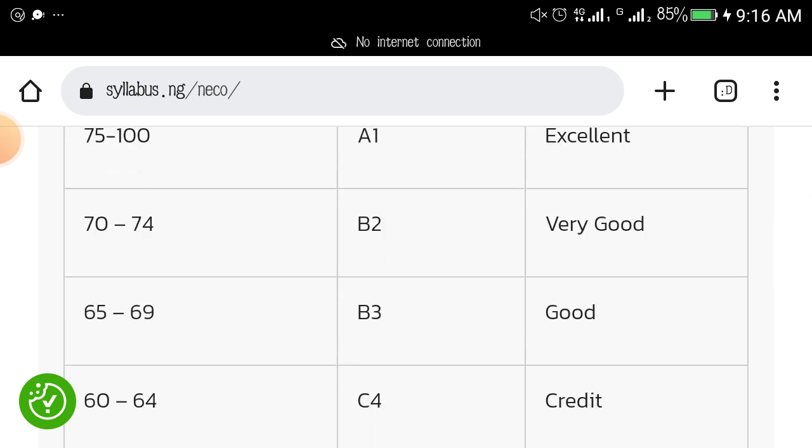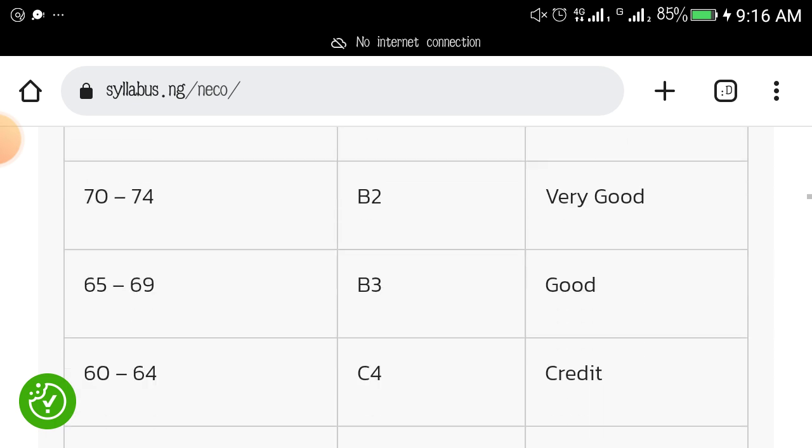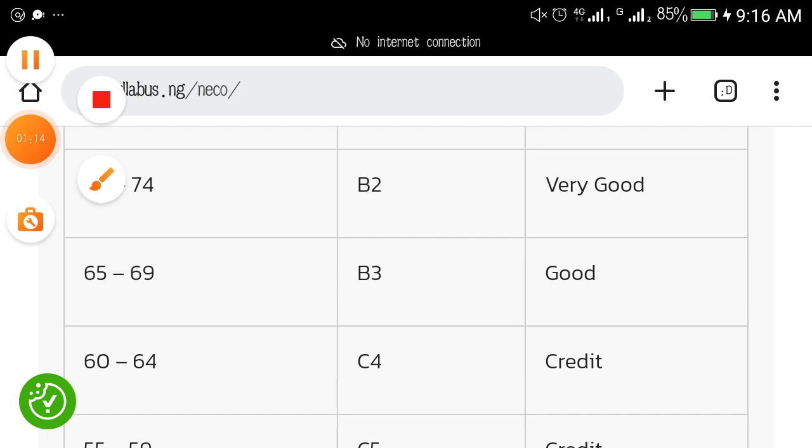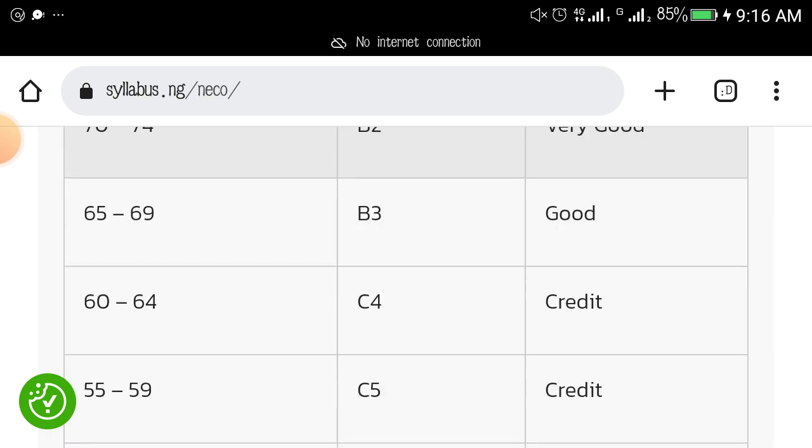If you have between 70 to 74, that is B2, which is called 'very good.' If you have 65 to 69, that is B3, which is 'good.' Now, A1, B2, and B3 are what we consider as distinction grades.